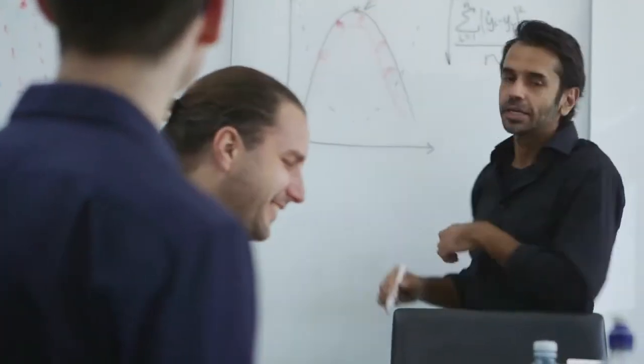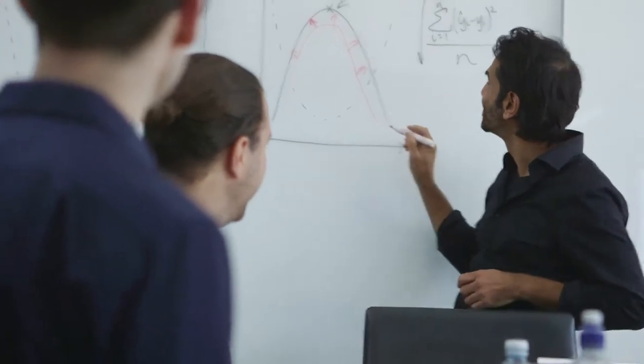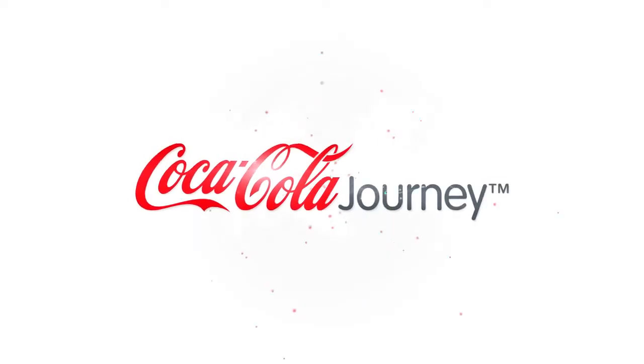Instead of going every 20 days to fill that machine, you go every 40 days. Each one of those outlets is optimised to drive maximum revenue and maximum cost efficiencies. That original pilot with Coca-Cola Amatil drove a 15% revenue uplift and an 18% reduction in costs. Now that every Coca-Cola Amatil vending machine in Australia is optimised using our vending analytics technology, we're seeing results actually in advance of those original pilot numbers.